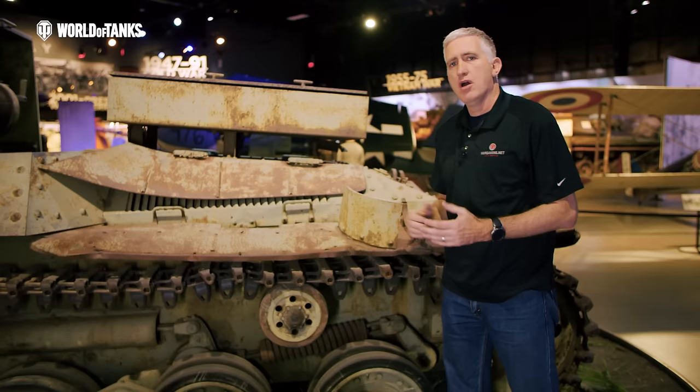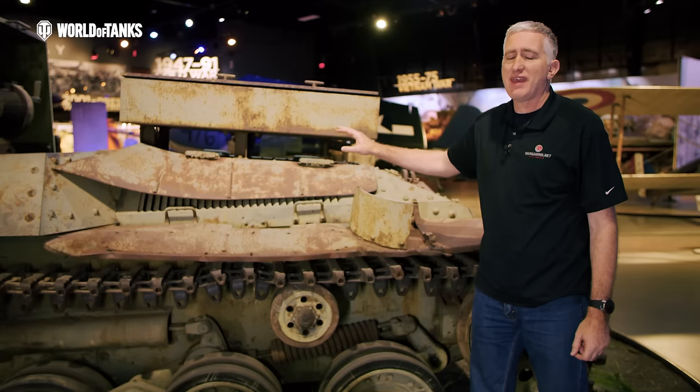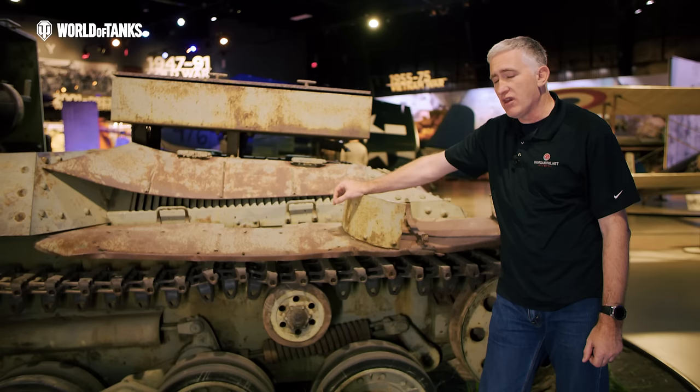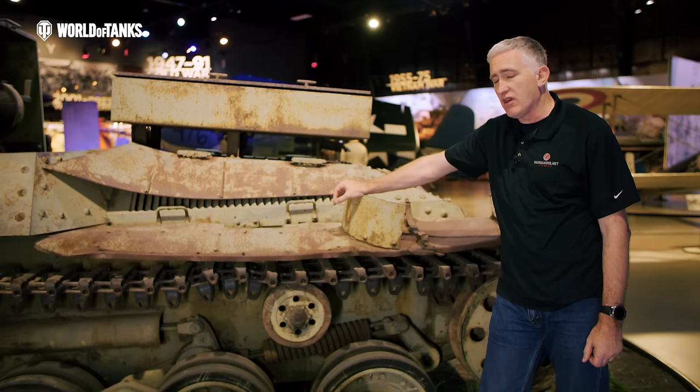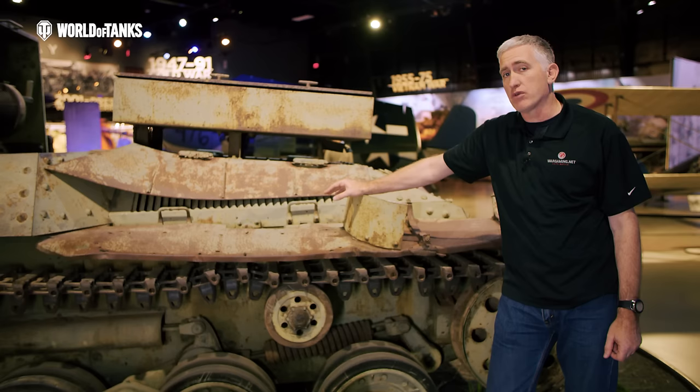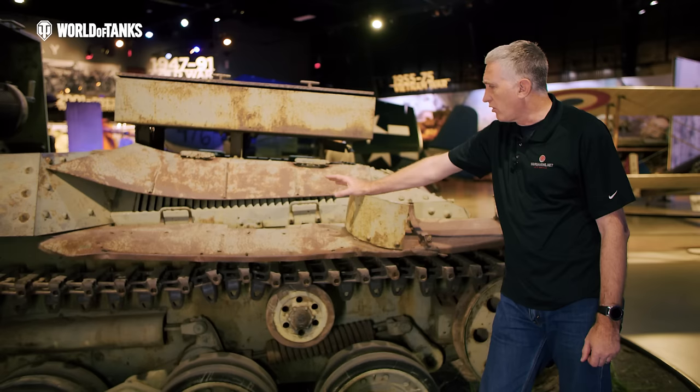Moving further back on the engine deck, there's a little overhead protection for the air intakes. Underneath is a Mitsubishi Type 100 V12, rated at about 170 horsepower — it is an air-cooled diesel. Japan used diesel engines a lot for its tanks, and it wasn't because they were supremely advanced; it was more a matter of desperation — this was the fuel they could use. In fairness, it was quite efficient, but the other advantages of diesel engines we know today didn't really exist to the same extent in the World War II era.